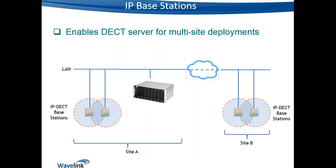IP DECT base stations also give us the potential to support multiple sites. A head office can have a DECT server with IP base stations, while branch offices connect their base stations back to the DECT server via a WAN link, providing coverage at branch locations without deploying a DECT server at each site. This isn't possible with digital base stations, which require a direct one-to-one connection to the base station interface card.